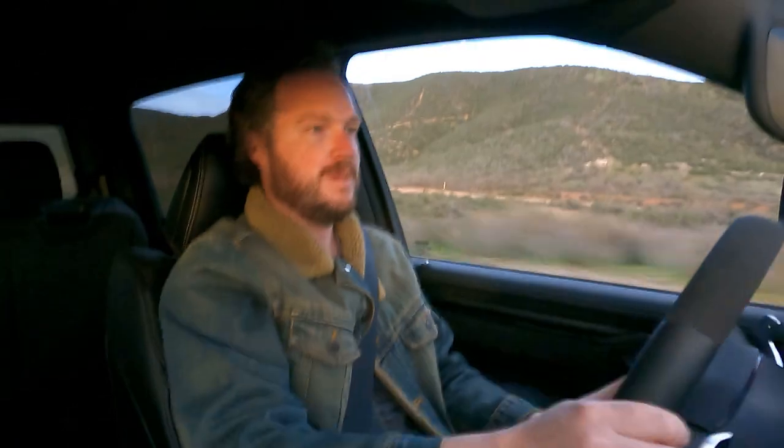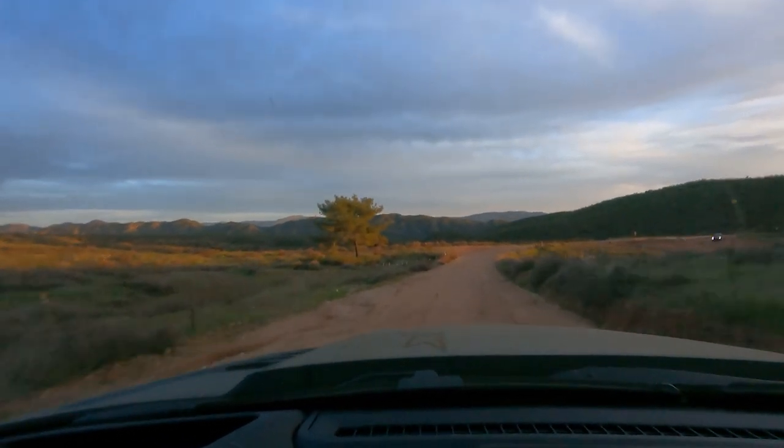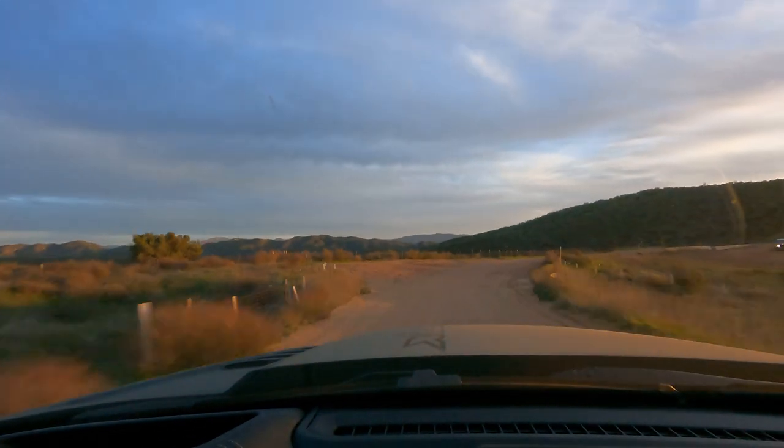I am definitely getting more beaten up in this thing than I thought I would be. But I'm not going to say this is a bad off-roader — this is still a hell of a lot of fun, especially when the bumps get a little smaller and you can open up the throttle and have a good time.